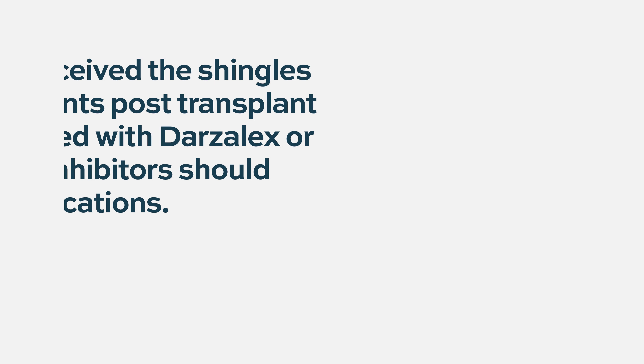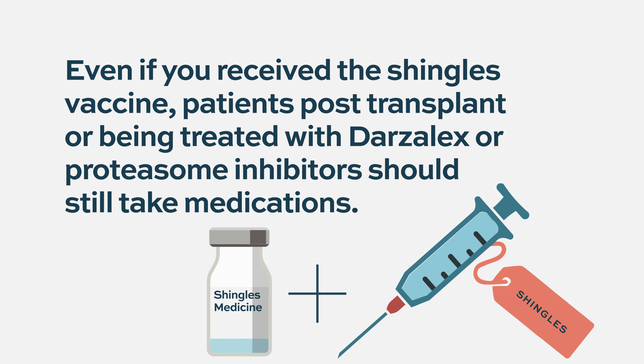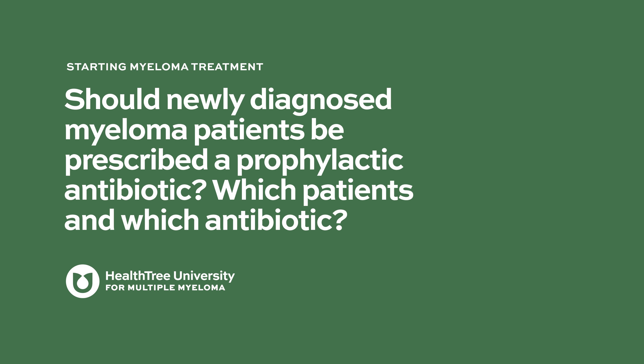Even for patients who have received a shingles vaccine, given that these patients are immunocompromised, vaccine efficacy is not as high as in patients without cancer. Therefore, even vaccinated patients are still recommended to take either acyclovir or valtrex as prophylaxis.